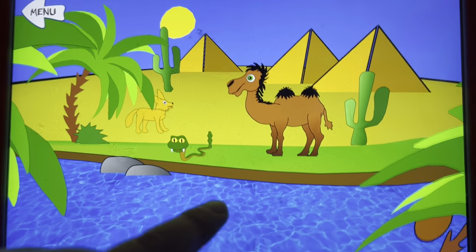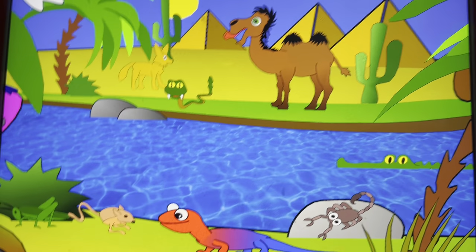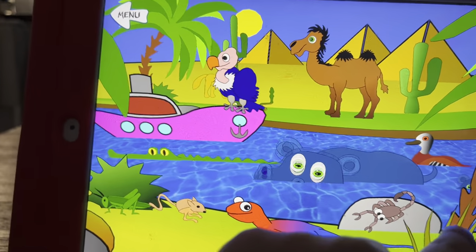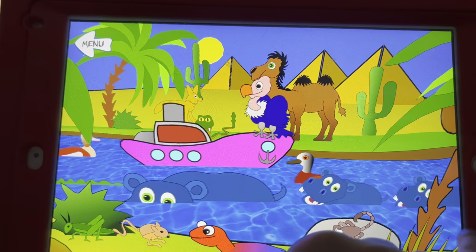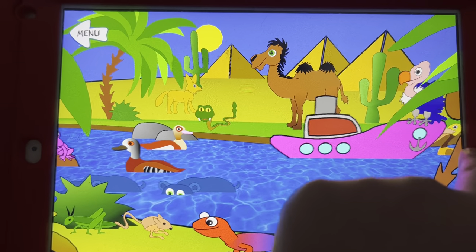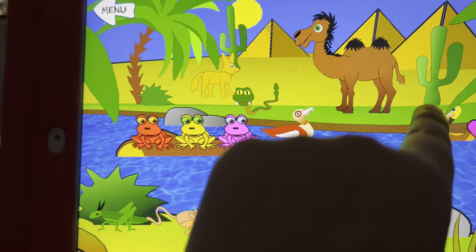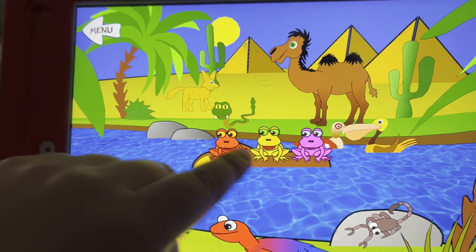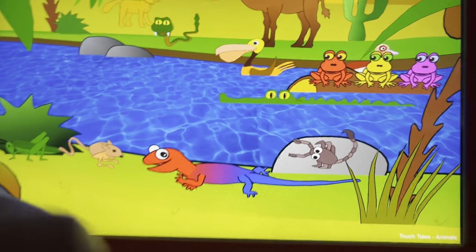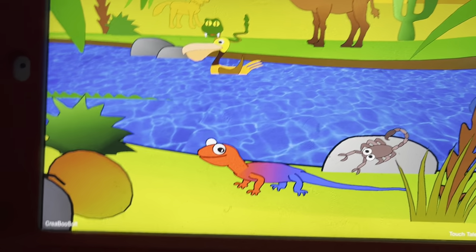The desert. A fennec fox, a rattlesnake, a Bactrian camel, an alligator, a vulture, a wild duck, hippos, another duck, another pelican, frogs, a scorpion, a lizard, a kangaroo rat, a grasshopper, and a dung beetle.